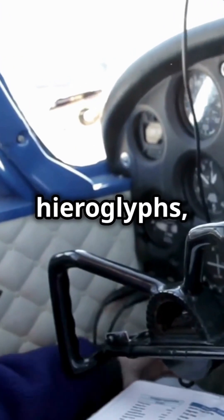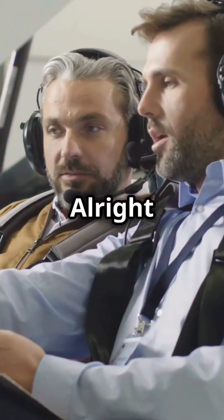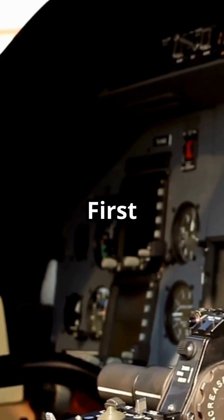If your pre-flight feels like deciphering hieroglyphs, you're not alone. Let's decode those METARs and TAFs. Alright pilots, buckle up. Today, we're breaking down METARs and TAFs into bite-sized pieces. First up, METARs.